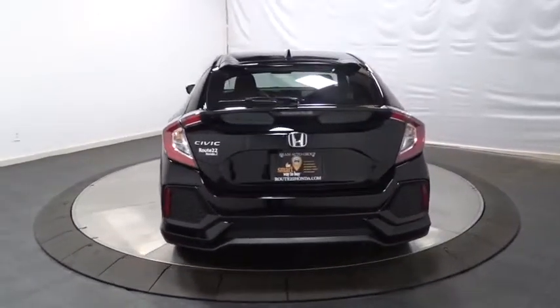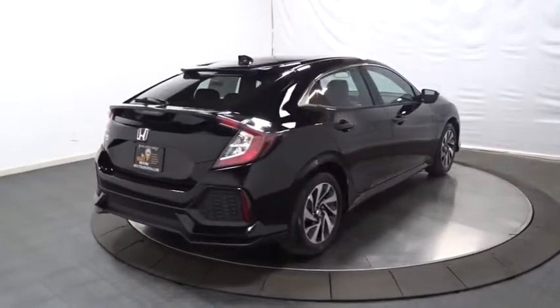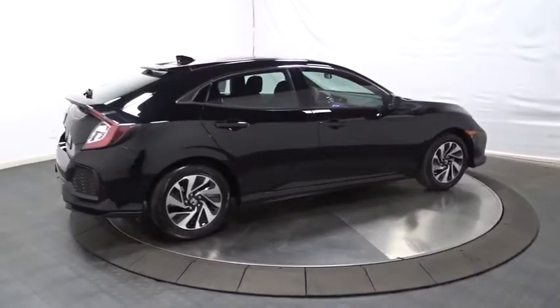Automatic air conditioning, body color door handles, engine immobilizer, low tire pressure warning, power rear window sunshade, four-piece floor mat set. Come take a test drive today.